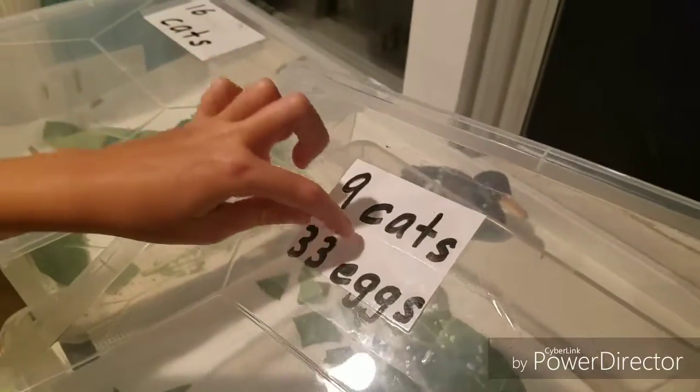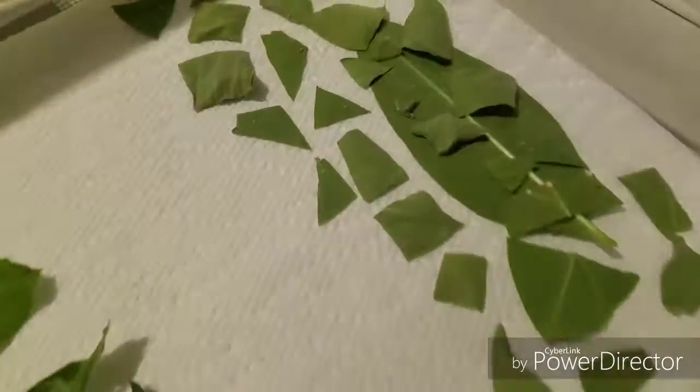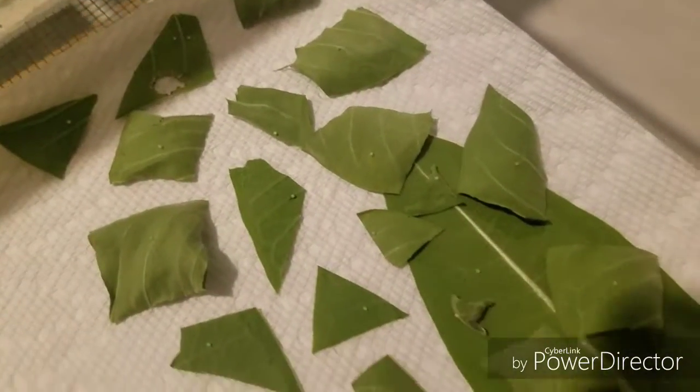In here, nine caterpillars and 33 eggs. It's not easy to find that many. Look at this — we found so much milkweed just instantly. All the eggs are on this side, and then all the little babies are here. So many. You can see all those dots, and then the babies are on this side.